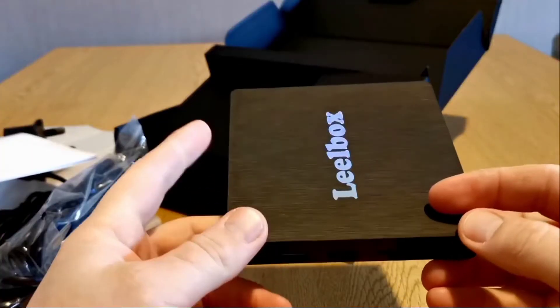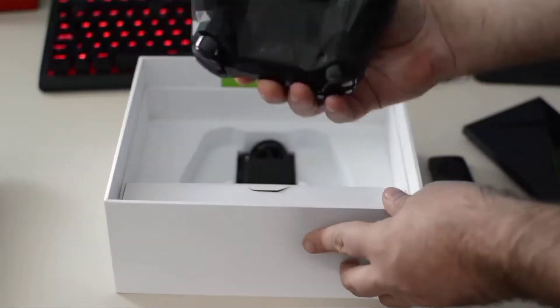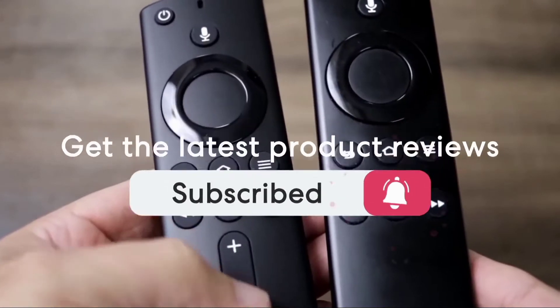This list was made based on our personal views and is ranked based on price, quality, durability, and more. To see prices and get more info about the products shown, be sure to check out the description below. Make sure you subscribe and hit the notification bell to get the latest product reviews from the channel.